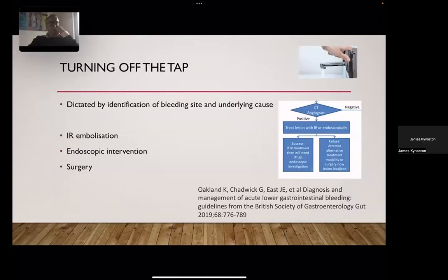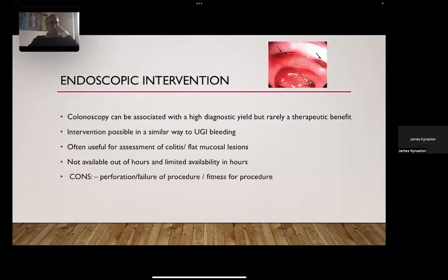Once you've identified a bleeding site on CT angiography, management is dictated by the underlying cause. For hemorrhoids confirmed as the source, an EUA and intervention is appropriate. For general lower GI bleeding, interventional radiology and selective embolization has reasonable evidence. Endoscopic intervention, though not hugely used in most hospitals, can be considered and should be considered first-line according to published guidance. Surgery — the indications for which are very low — should be avoided if possible.